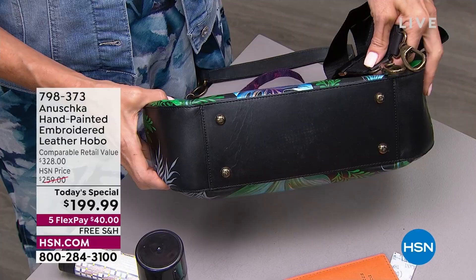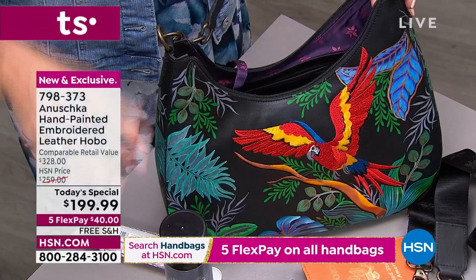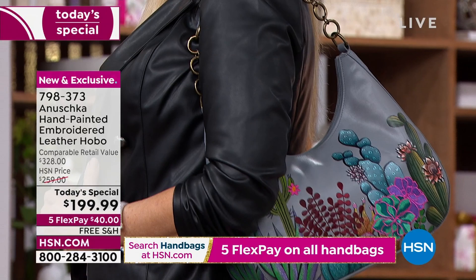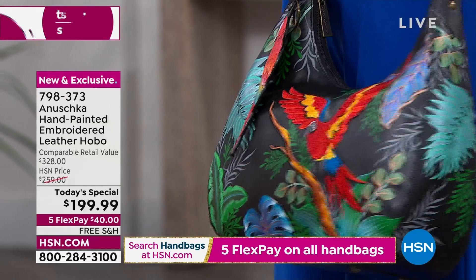All cowhide — that beautiful top grain cowhide vegetable-tanned and then painted and embroidered. Imagine finding this bag — this is a retail compare of $328. And that is literally reality. This is an amazing opportunity today, our first today's special in a very long time — the only and first of its kind to offer hand-painting and embroidery together on a hobo style in genuine leather, top to bottom.